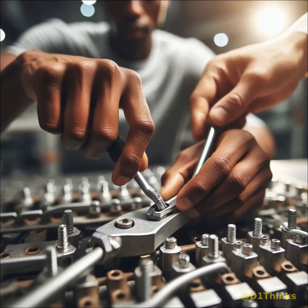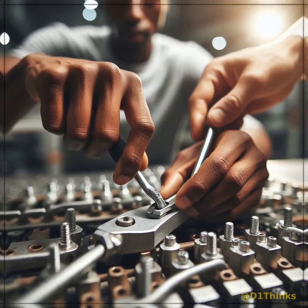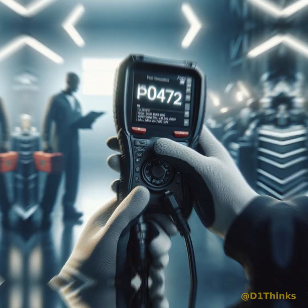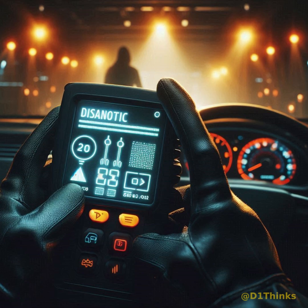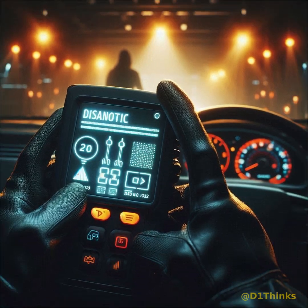However, after installing a new sensor and restarting the engine, the same fault code reappeared immediately. This confirmed the issue was not with the sensor. Soon after, additional warnings appeared on the system.